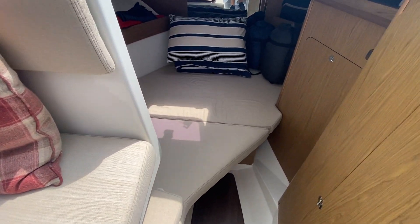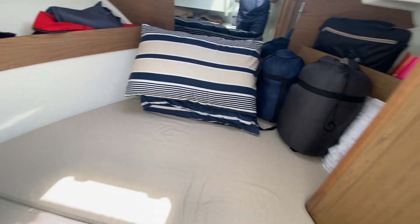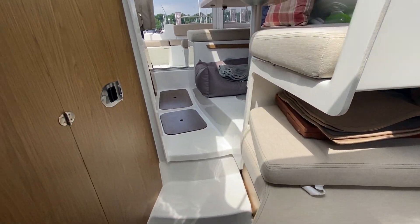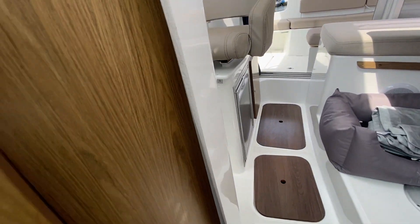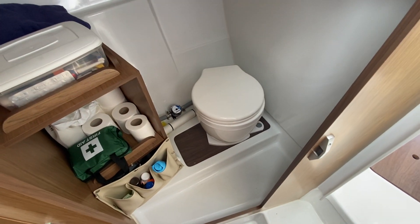Dropping down forward you've got the forward cabin, which is a double, and also on starboard here you've got electric flush heads.